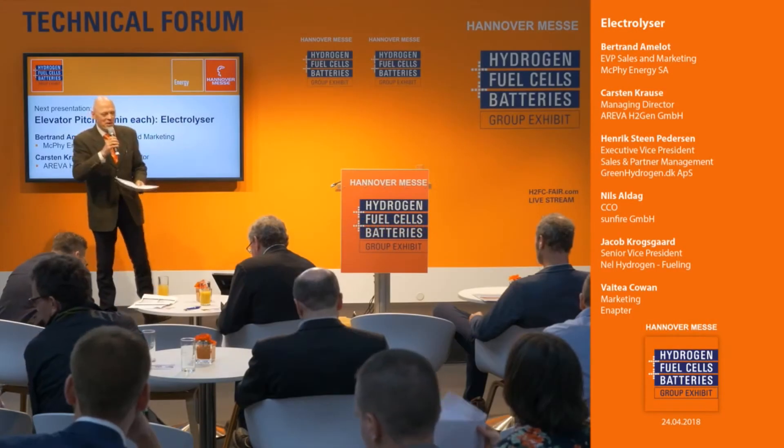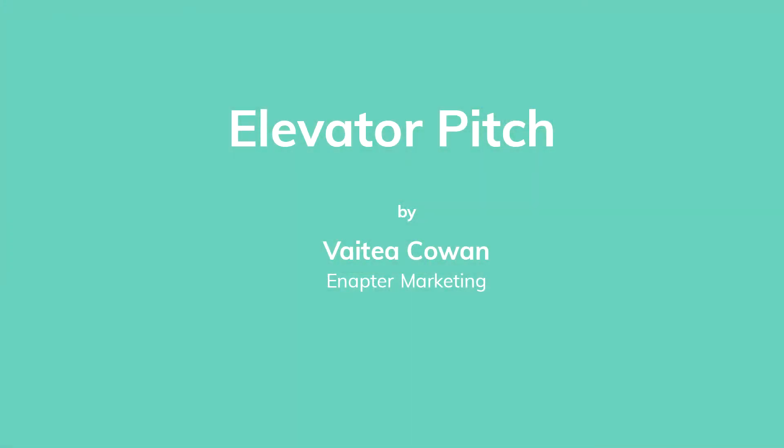Good afternoon and welcome to the 23rd annual exhibit of hydrogen fuel cell technologies. It's an elevator pitch.